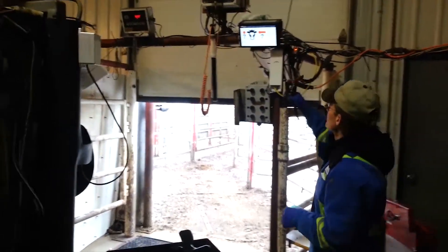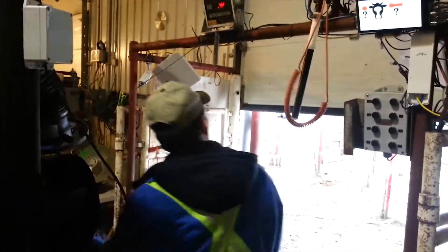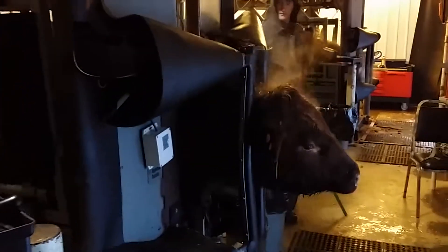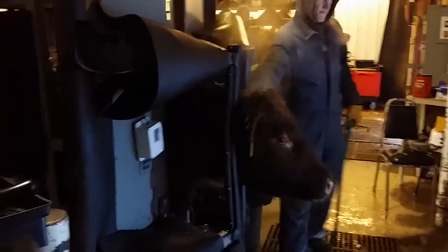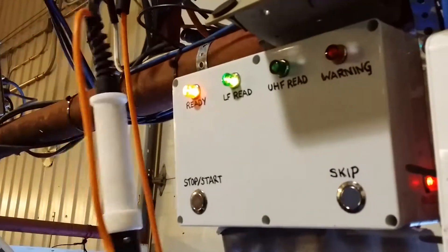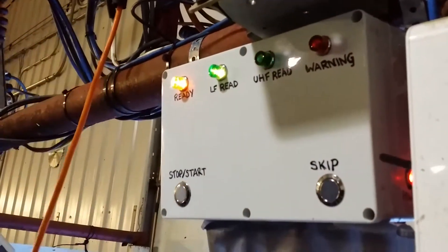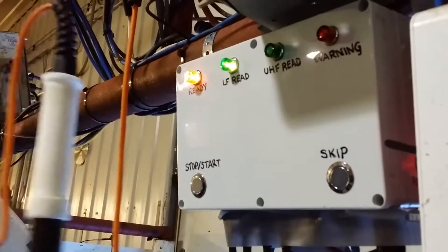Our first prototype squeeze system included an embedded UHF reader, a touchscreen, and an automated web interface that informed the squeeze operator when the LF and UHF tags were paired to the animal. The touchscreen was quickly destroyed by animals, so the next prototype was more rugged, with lights and buzzers to indicate state change. This system was able to automatically gather LF CCIA tag information and cattle weight directly from the existing squeeze equipment.